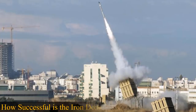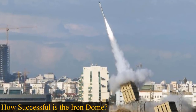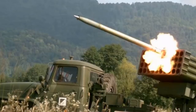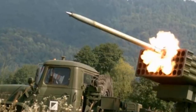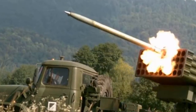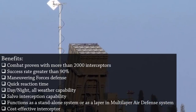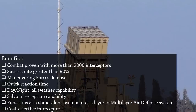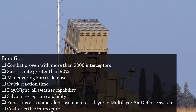For the first time on April 7, 2011, the device successfully intercepted a BM-21 Grad launched from Gaza. The Jerusalem Post announced on March 10, 2012, that the device had shot down 90% of rockets fired from Gaza that would have landed in populated areas.